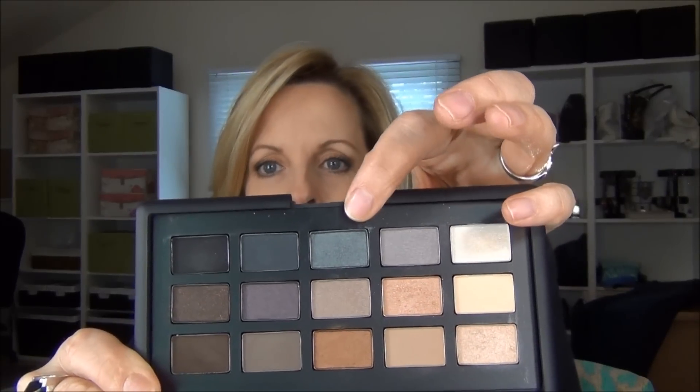I own two of the colors in this palette as singles, so I thought I would show you the difference between what's in the palette and my single shadows. I can't do that for all of the colors, but these two will probably help you make a decision. The first one I'm going to swatch is this gray shimmering color — the color Bad Behavior, which I think just came out with the Guy Bourdain collection. Here's the one in the palette, which looks like a pretty shimmering silver color. And here's the single.